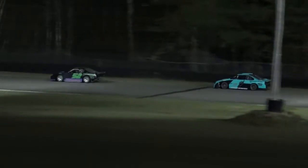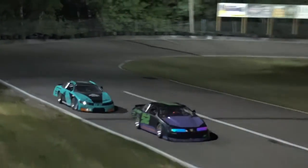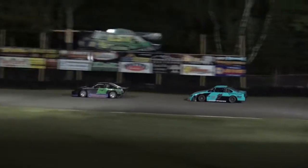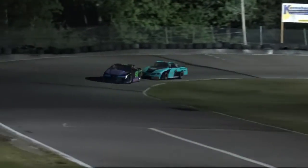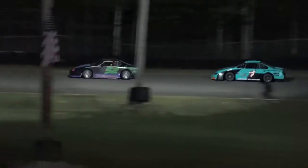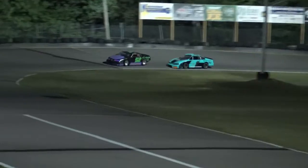The 28 is up. There's your leader, the number one heading into turn one — that is Jeremy Stuber. Still going to keep an eye on this nice battle for second. Jamie Henderson having a much better showing here in the feature. We're at halfway — 15 down, 15 to go.